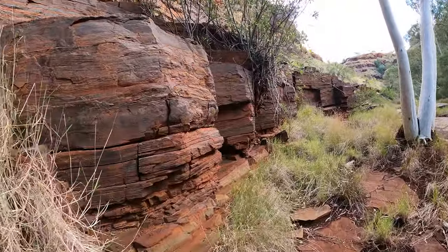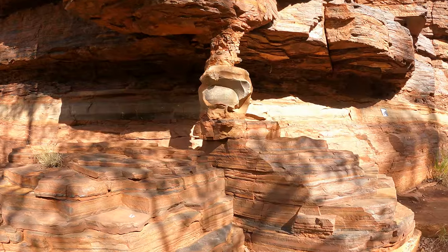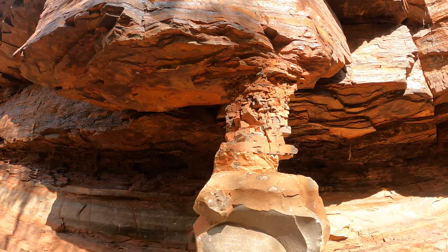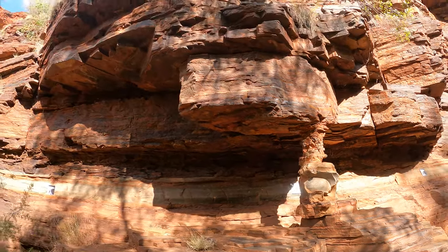Pilbara gorges are an amazing space to immerse yourself in. How incredible is this tiny rock pillar, no wider than my hand, holding up a huge and heavy rock stack above it? Some of nature's most impressive work.